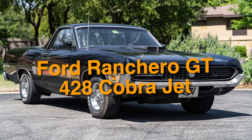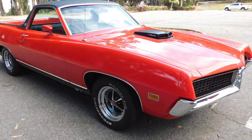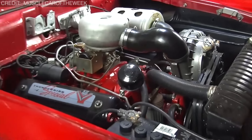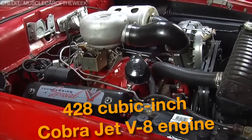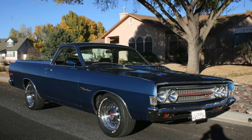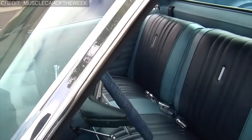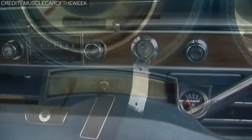On number 9, we have the Ford Ranchero GT 428 Cobra Jet. The Ranchero was the definition of rare in the world of pickup trucks — only a mere 1,658 Ranchero GTs were built in 1969, and only 11 of them were equipped with the iconic 428-cubic-inch Cobra Jet V8 engine. The Ford Ranchero GT with the 428 Cobra Jet engine was a true powerhouse of its time, boasting a massive 7.0-liter V8 engine that churned out an impressive 335 horsepower.